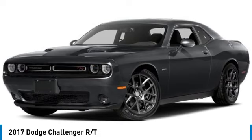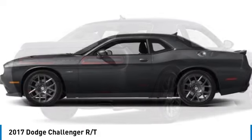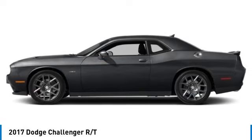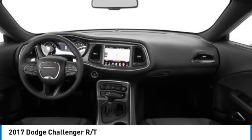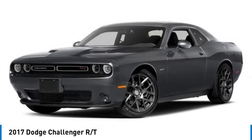Make a great choice today with the 2017 Challenger. Rated most appealing midsize sports car by JD Power and Associates, the Dodge Challenger delivers on style and performance. It's powerful, practical, and efficient.